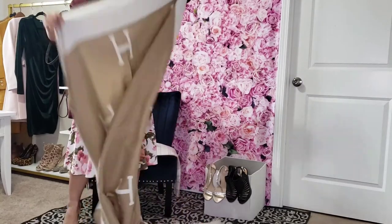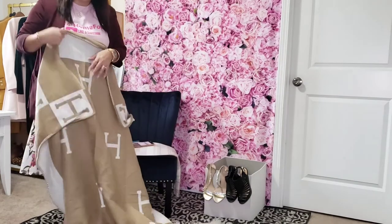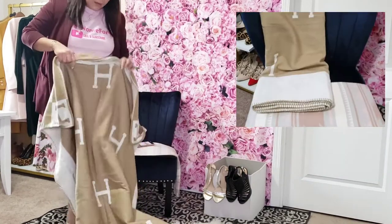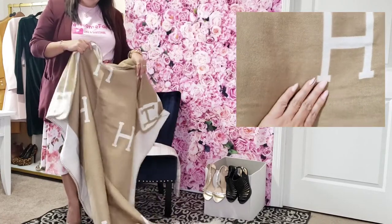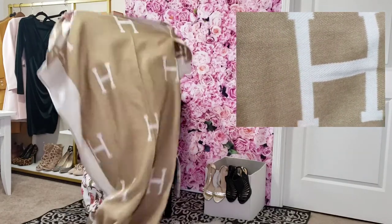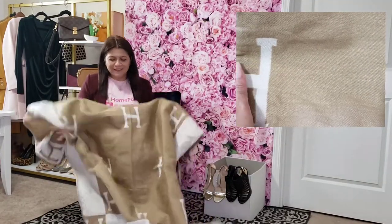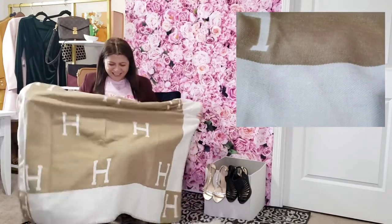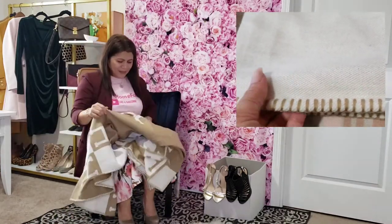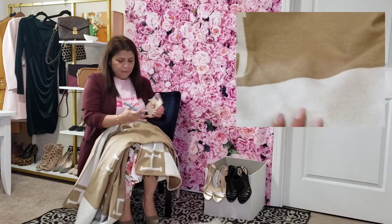I like the color combination — the white and the light brown with the letter H. It's kind of like a knockoff or a dupe of the Hermes brand, but it's nice to use as an accent in your living room. You can also use it as an actual blanket whenever you feel cold, and it's pretty — I like anything and everything pretty.